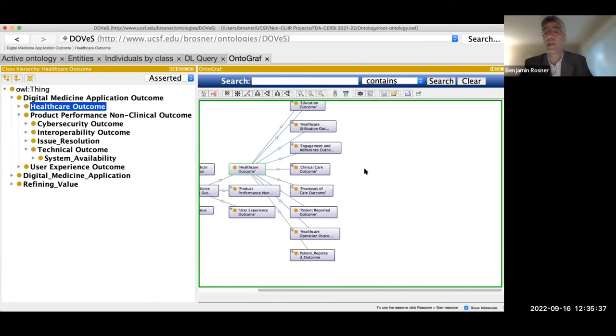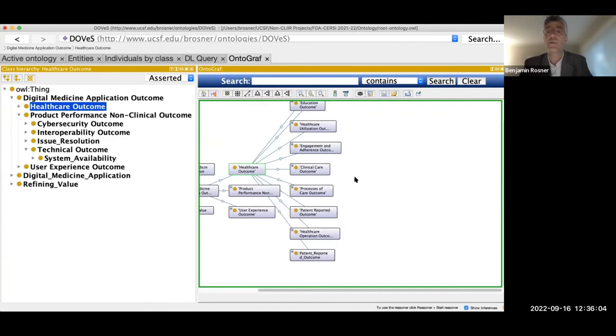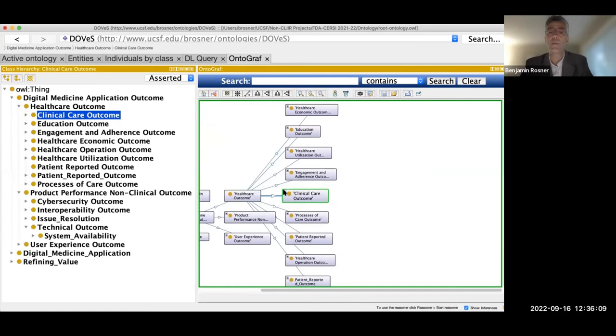There can also be outcomes related to processes of care — for example, does an application help providers adhere better to HEDIS or quality measures? There's also a lot around patient-reported outcomes — many may be familiar with PROMIS or ICHOM, which include a variety of PROMs. And healthcare operations — back-office efficiency. One of the interesting ones to focus on is actual clinical outcomes: health benefits and safety events.